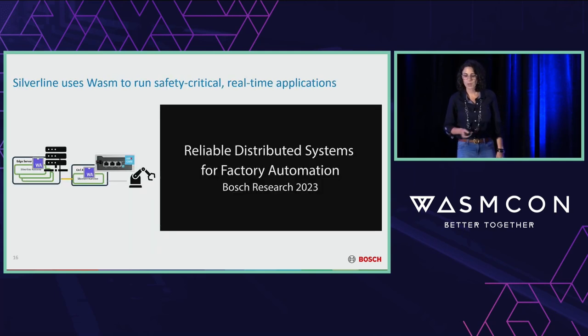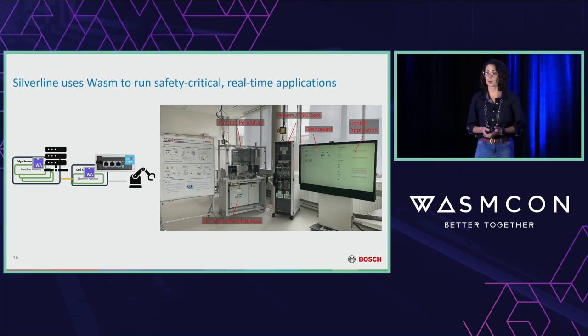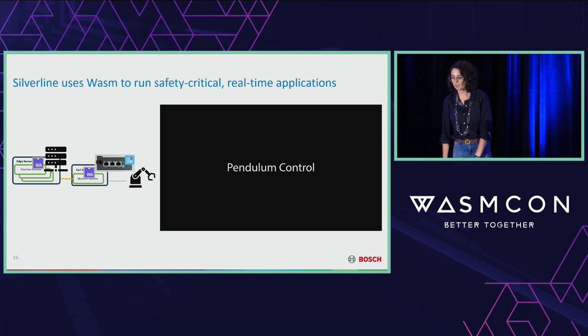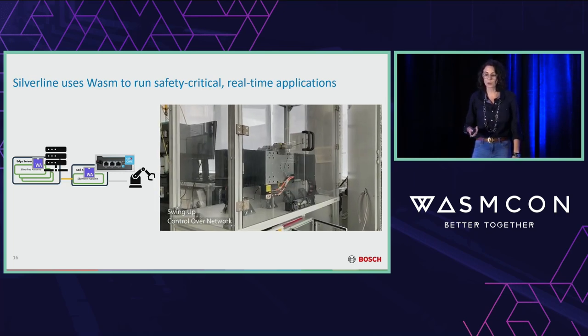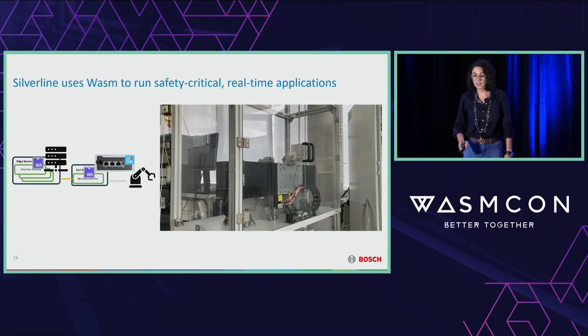What we showed with this is that we could trivially offload the control part of an industrial control application to a remote edge server without having to change the code. What you're seeing in this video is the Industrial Automation Lab in Stuttgart, Germany. The demo application is an inverted pendulum — an inherently unstable system that requires hitting really tight real-time limits to keep the pendulum upright. We've fully offloaded control using WebAssembly to our edge server and are able to keep that pendulum upright.